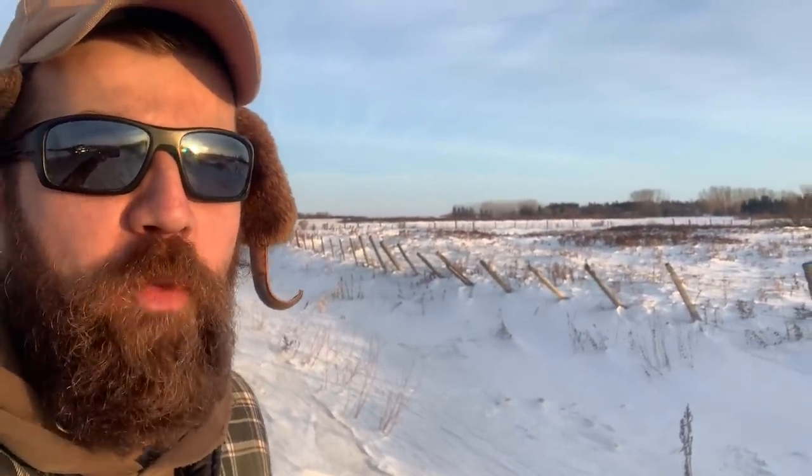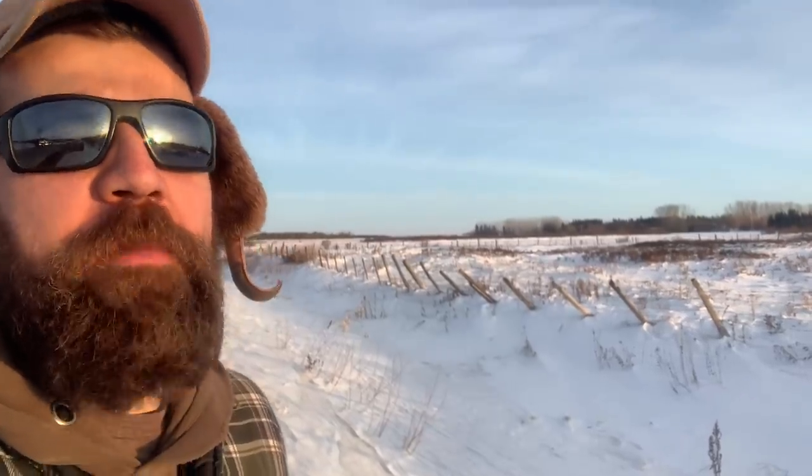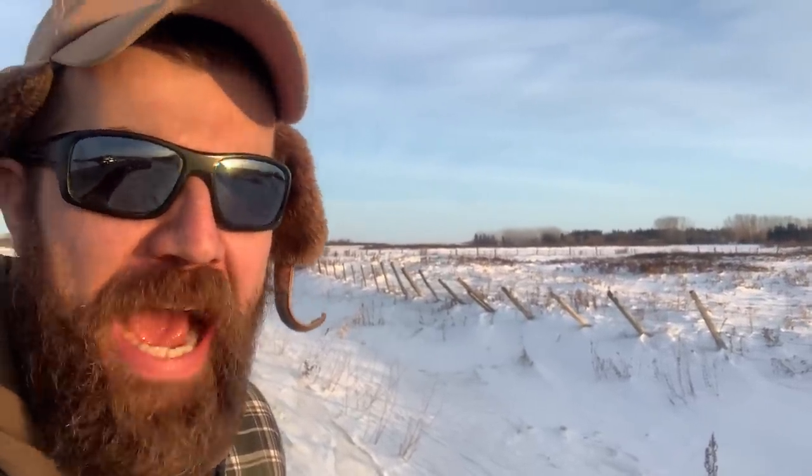Some fences in these parts experience something we refer to as the Saskatchewan sag, where you're not sure if the posts are holding up the wire or the wire is holding up the posts — but it's still a team effort to keep the cows in.